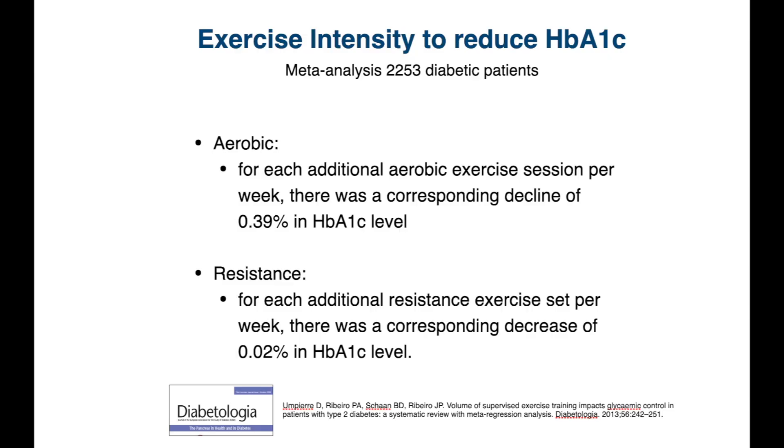Here's another meta-analysis that looked at how many sessions you should be doing — 26 randomized controlled trials with over 2,000 patients with type 2 diabetes, followed for about six years. They found that for each additional aerobic exercise session per week, there was a corresponding decline in HbA1c level by 0.39%.